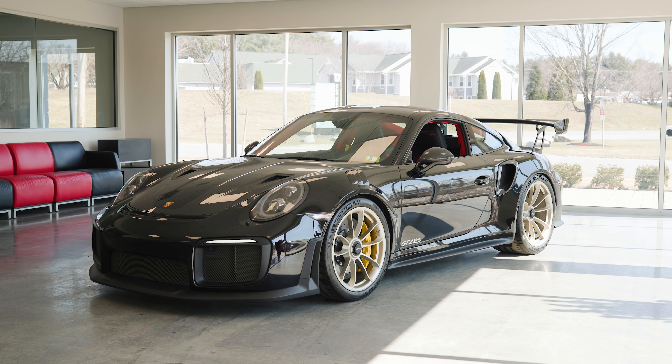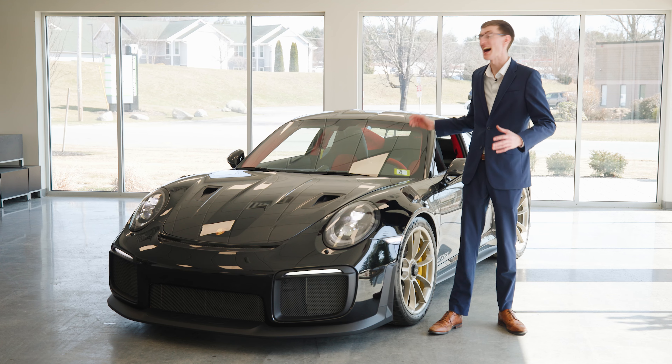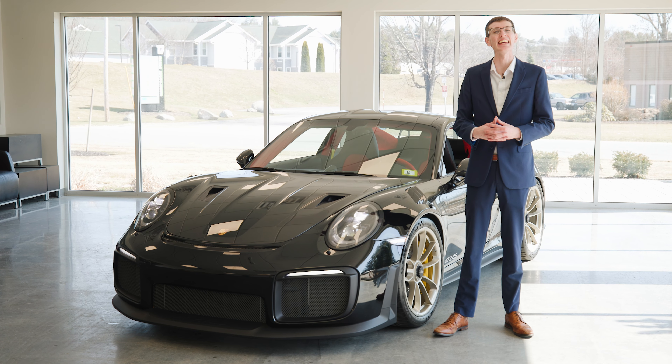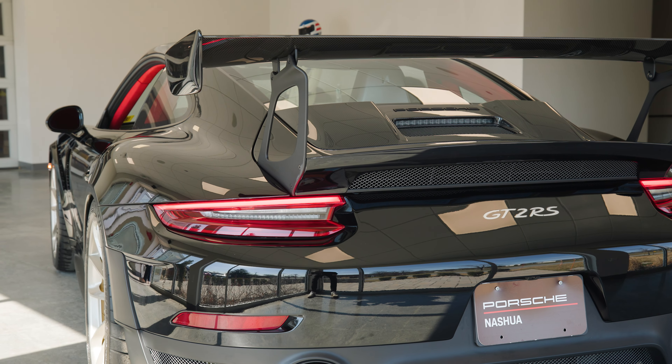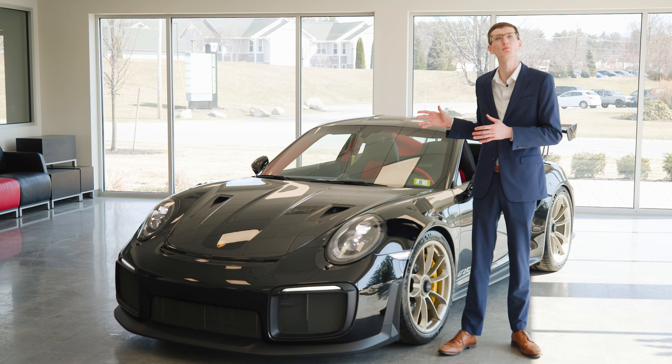Hello and welcome back to the Porsche Nashua YouTube channel. My name is Colin Doherty, and today we have a very special car with us — this is a 911 GT2 RS. I want to start today with a little bit of a story to put this car into perspective.